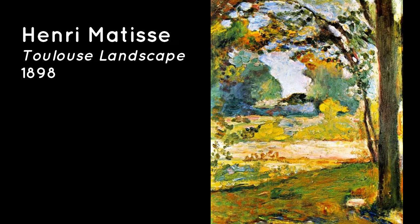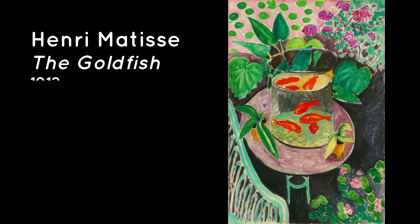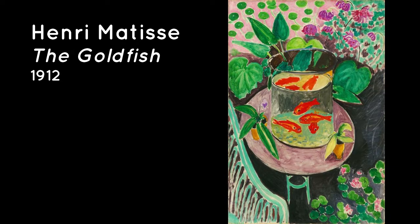Matisse was known for his use of color. This painting, 'Toulouse Landscape,' was painted when he was pretty young and it's in the Impressionist style. Matisse once wrote that he dreamt that art could be a soothing, calming influence on the mind — something like a good armchair that provides relaxation from fatigue. In his painting of the goldfish, the bright orange strongly contrasts with the more subtle pinks and greens surrounding the fishbowl and the blue-green background. He really was a master of color.